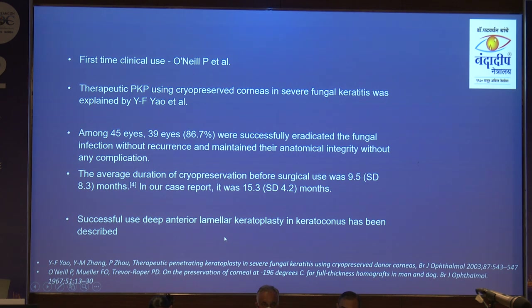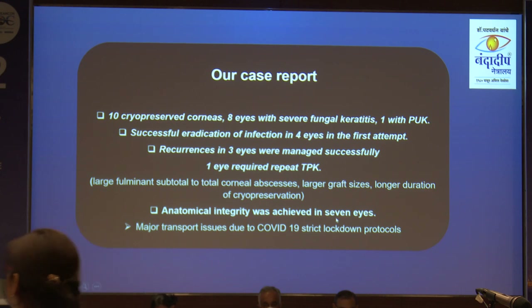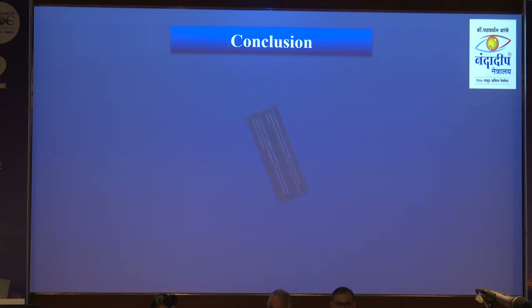In summary: 10 cryopreserved corneas were used; successful eradication was achieved in 4 eyes on the first attempt. There were recurrences, but we managed successfully given the large ulcers typical of the Indian scenario. Larger graft size, longer duration of cryopreservation — yet we achieved anatomical integrity in 7 eyes. We did face major transport issues, and many people were involved in the success of this case series.